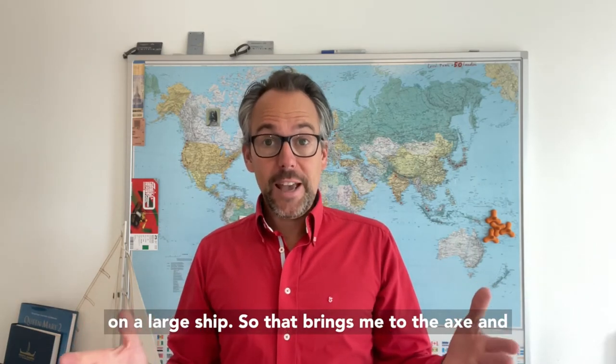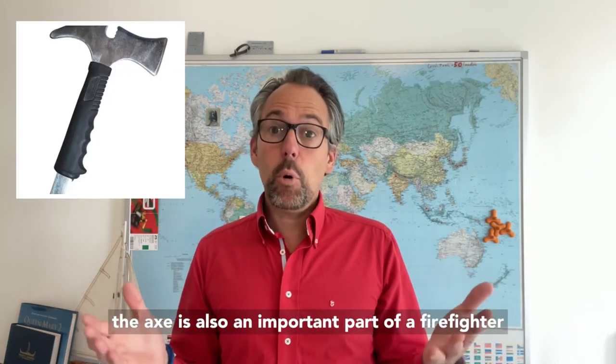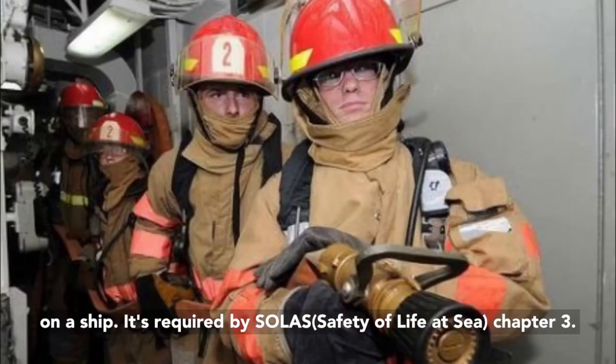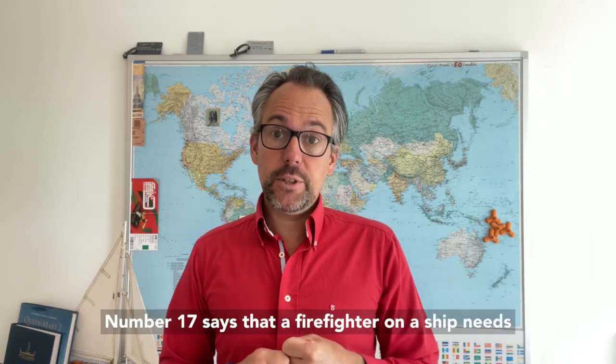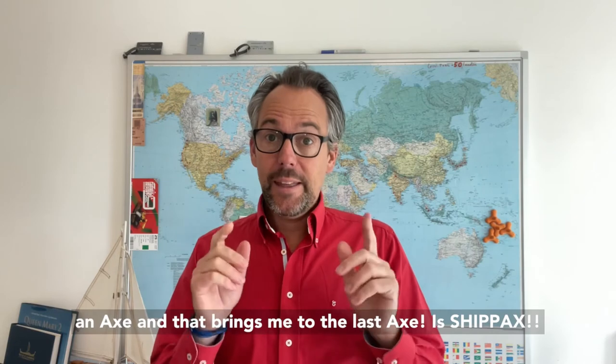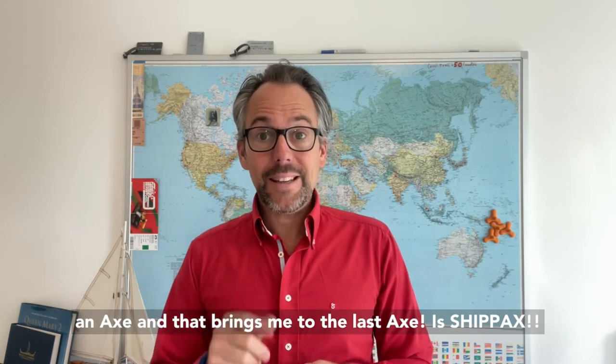That brings me to the axe — and the axe is also an important part of a firefighter on a ship. It's required by SOLAS Chapter 3, number 17, which says that a firefighter on a ship needs an axe.